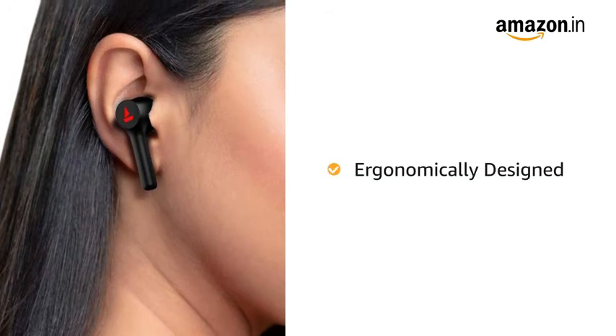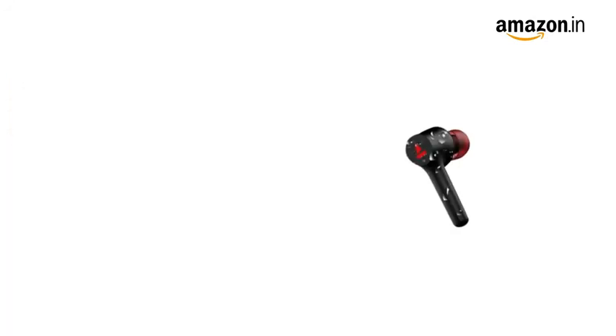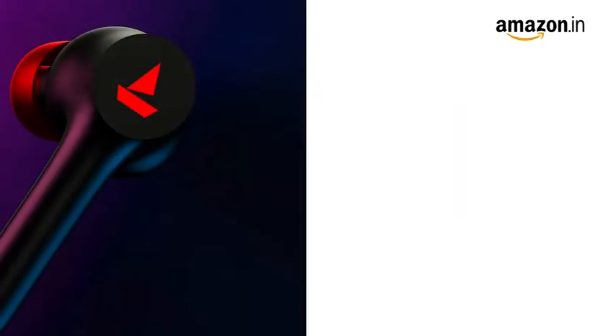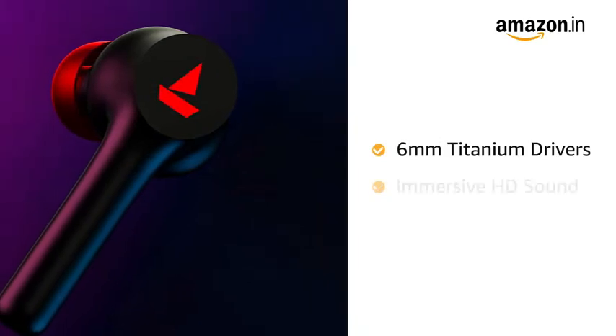Airdopes 281 has been ergonomically designed for a comfortable fit. It is IPX5 rated for resistance against water and sweat. The BORT earbuds come equipped with 6mm titanium drivers that deliver immersive HD sound.